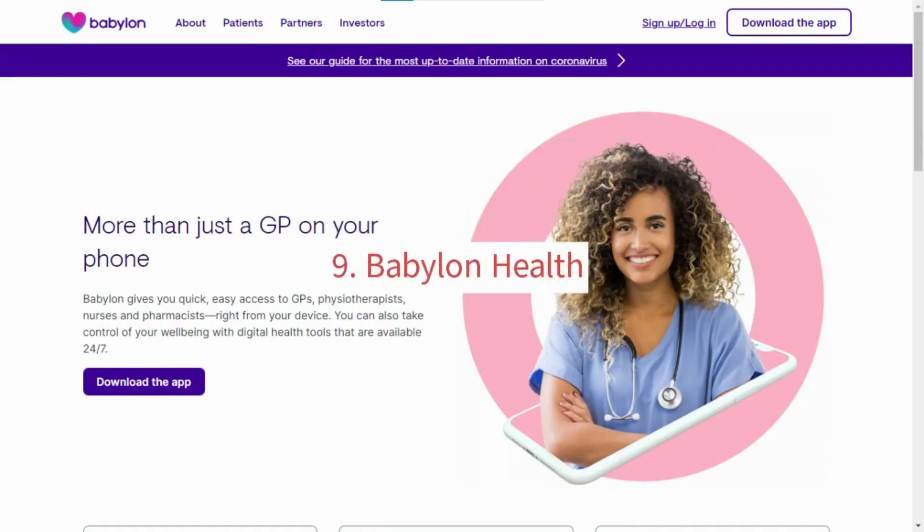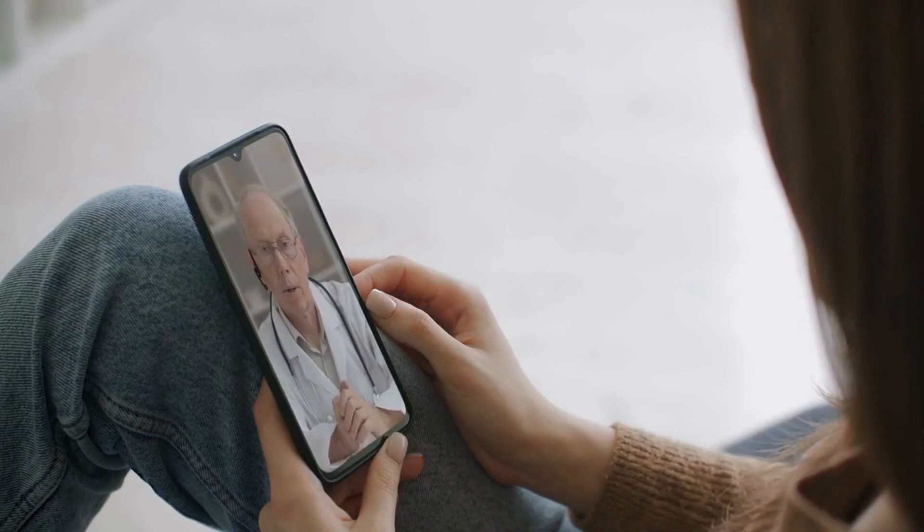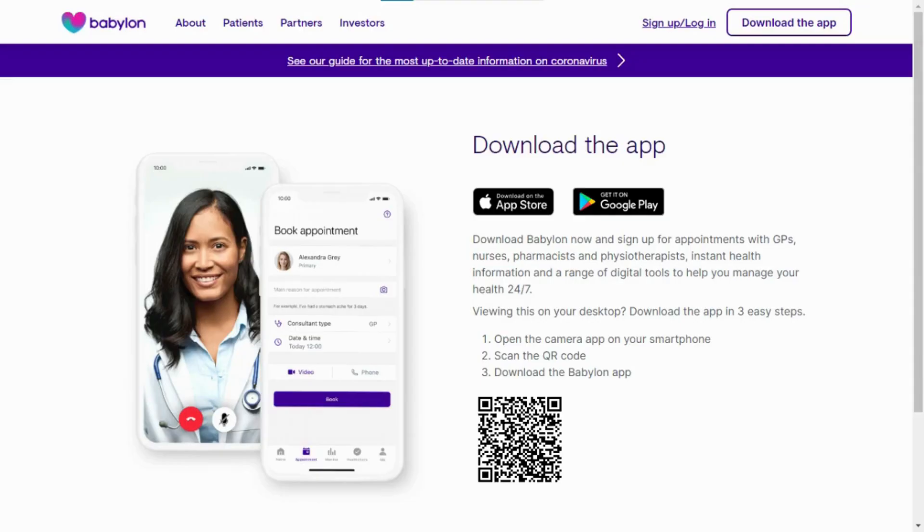9. Babylon Health. Babylon Health is an AI-powered healthcare app that can provide personalized medical advice and consultations. It uses machine learning to analyze your symptoms and provide recommendations for treatment. Babylon Health can be used on desktop and mobile devices and has a range of healthcare professionals to choose from.